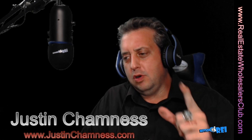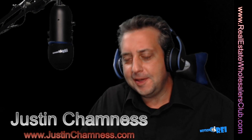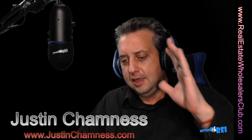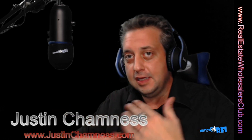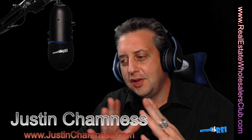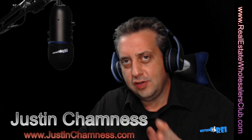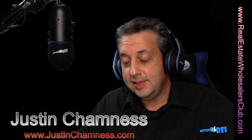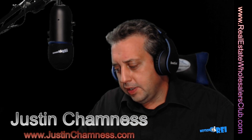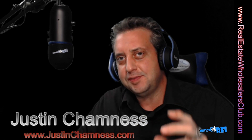Hey, welcome to step one in lease option wholesaling. I'm Justin Chamnus and I'm excited about this entire training. If you're running wholesaling ugly houses alongside the lease option process and using both techniques, you're probably going to do a lot more lease option deals. Why be a one-trick pony when you can have another tool in your bag? We're going to start out talking about building your confidence and your ability to go get a lease option property deal.